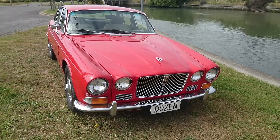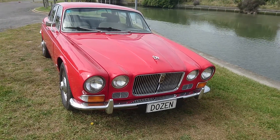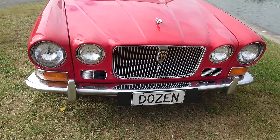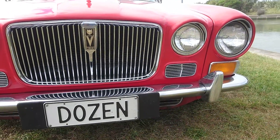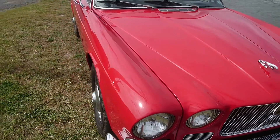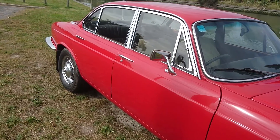Here we've got the beast — 12 cylinders, 1973, personalized number plate. Stunning looking car; the paint looks very good but it does have a few imperfections.